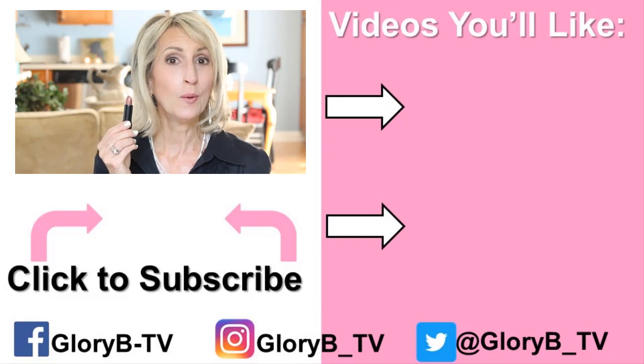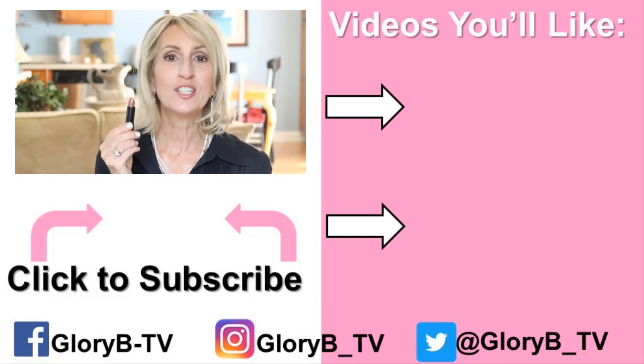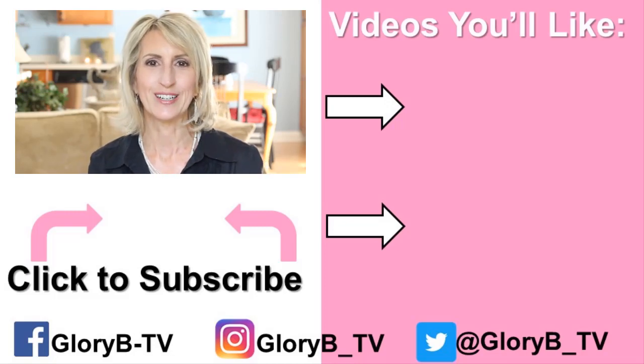Now I'm back to my Lancôme because that's what I'm going to wear for the rest of the day. Thanks for watching. Check out one of my other videos by clicking its image on the right side of your screen, and I'll see you in the next video.